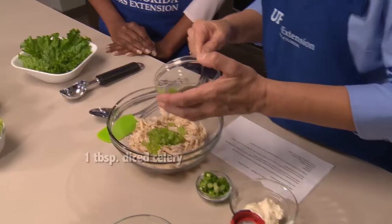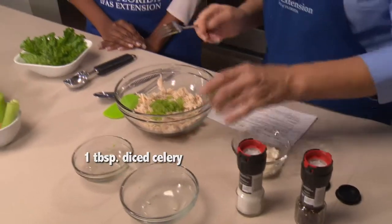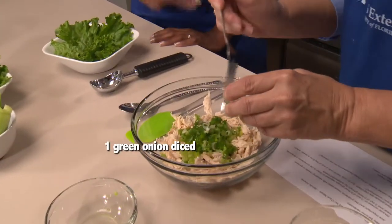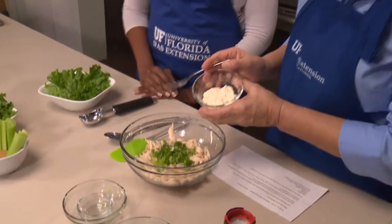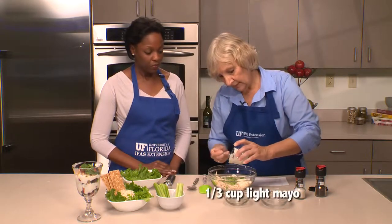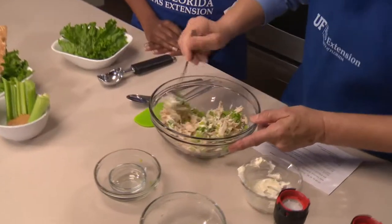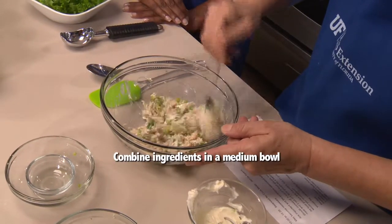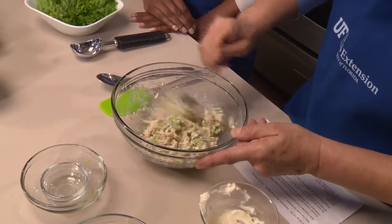And you've chopped the celery very finely — a fine dice. Then it looks like you have some green onion. You could substitute regular onion or red for a little color, or not any onion if you don't care for it. And then the mayonnaise — this is the low-fat light mayonnaise, about a third of a cup, to bring it all together. You recommended a fork to mix this all together. And it smells good, I can tell you that right now. It looks good too.